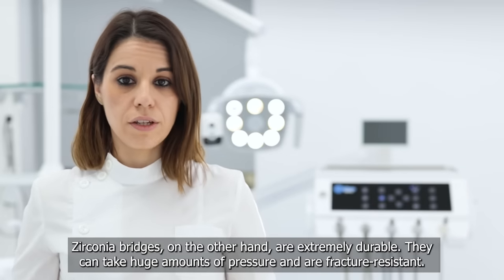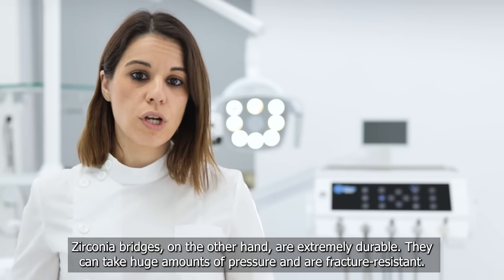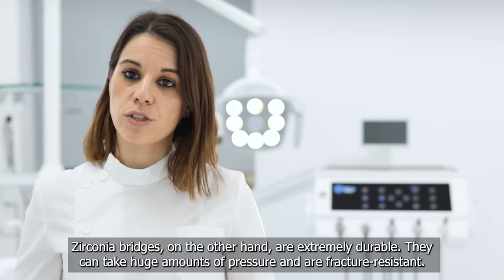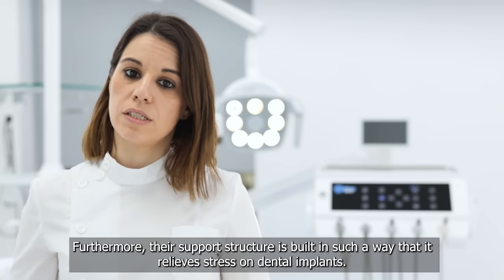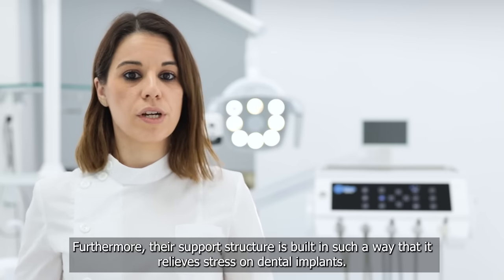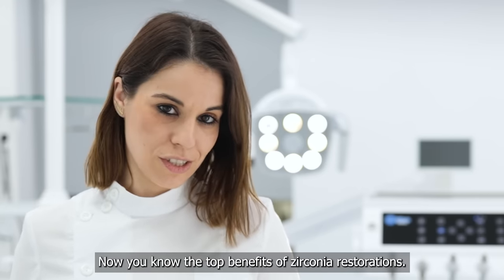Zirconia bridges, on the other hand, are extremely durable. They can take huge amounts of pressure and are fracture resistant. Furthermore, their support structure is built in such a way that it relieves stress on dental implants. Now you know the top benefits of zirconia restorations. Thank you.